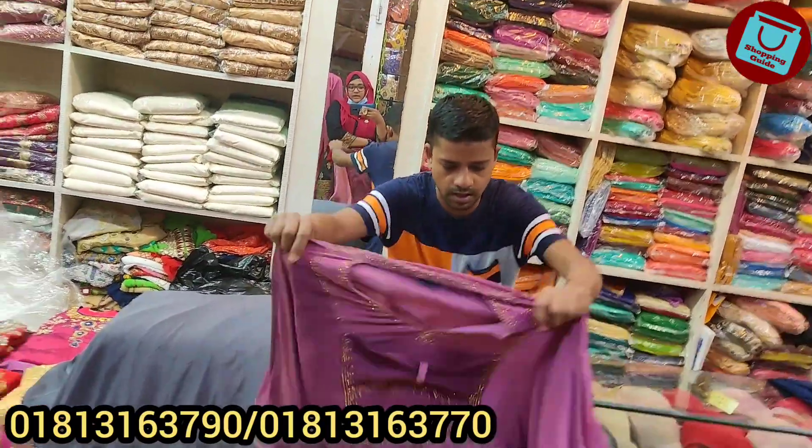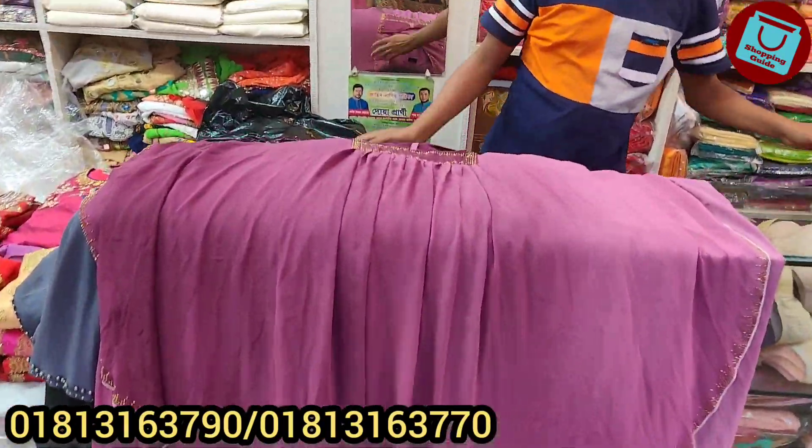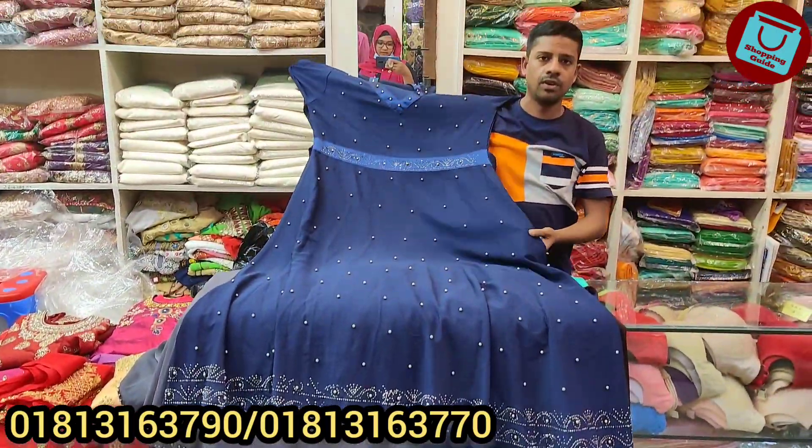We are looking at the price of $500 a pair. This is a blue color, same price, $500.